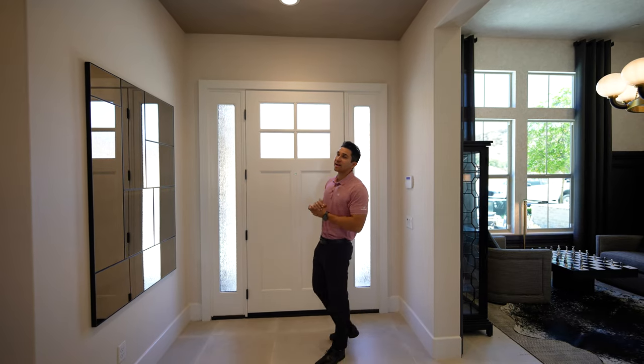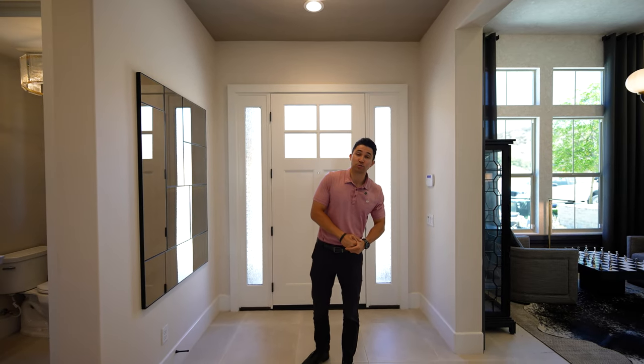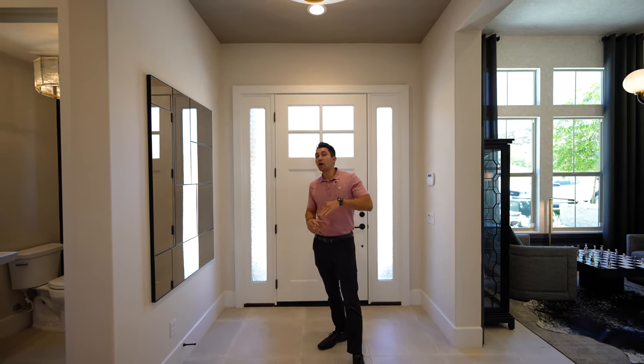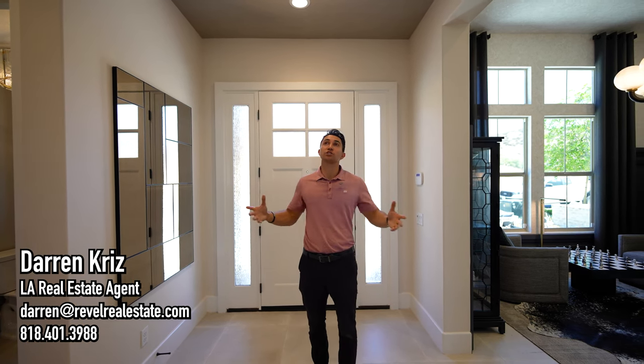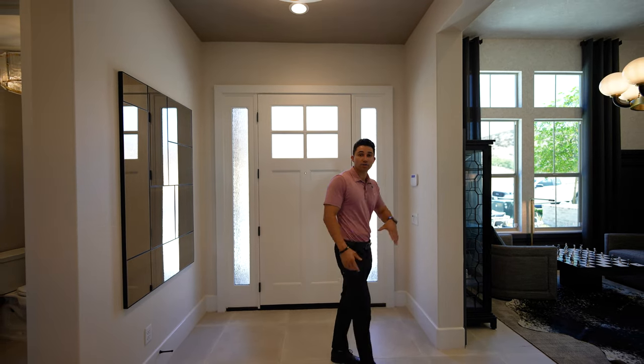As we make it inside this beautiful brand new model home, there is a lot to see. If this is your first time on my channel, my name is Darren Kriz. I'm a local real estate agent with a team that helps clients buy, sell, and invest in property like this every single day. If you have any questions about this neighborhood or real estate throughout the Los Angeles area, feel free to reach out — shoot us an email or text.